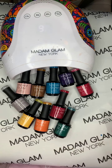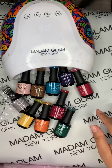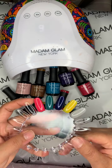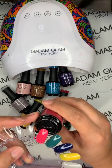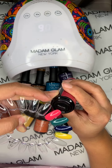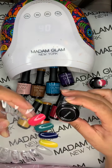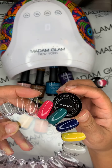I went ahead and swatched five of them already to make this live a little quicker. So here's what the first five look like. The first one is like an off-red color, and this is Oz. The second one is this green one, which is the Wicked Witch — really pretty. I love the greens!